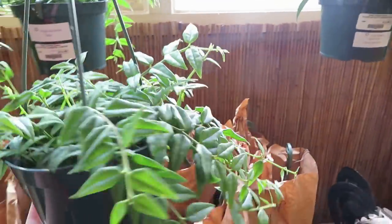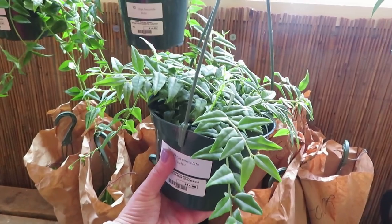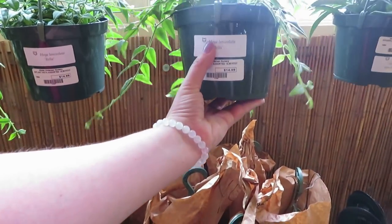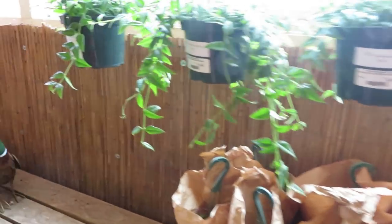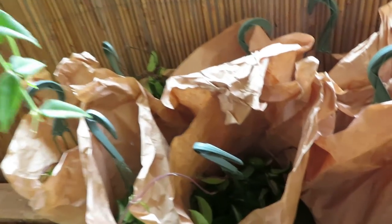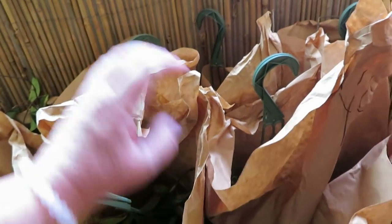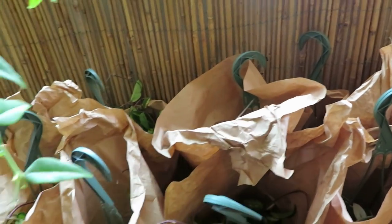I really want this plant! And then it looks like they have some more Hoyas down here that they just got — looks like the same Tri-Color.